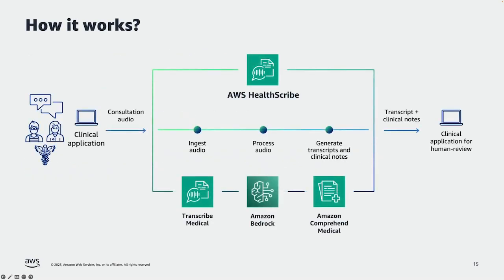How does it work? A patient and a doctor have their appointment, they converse, and that audio is recorded. The audio is delivered to AWS HealthScribe, which automatically ingests and transcribes it. That transcript is then processed through a generative AI model, which creates a summary of the patient-physician encounter. Those transcripts and clinical notes are then generated and emitted back to the clinical application for human review.